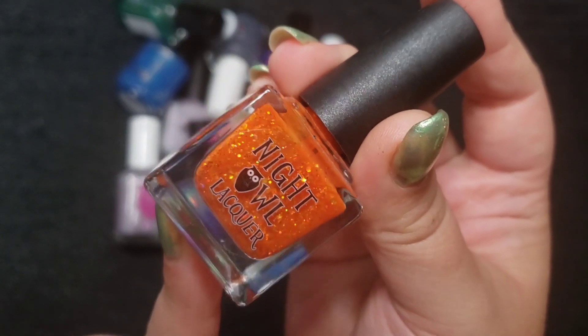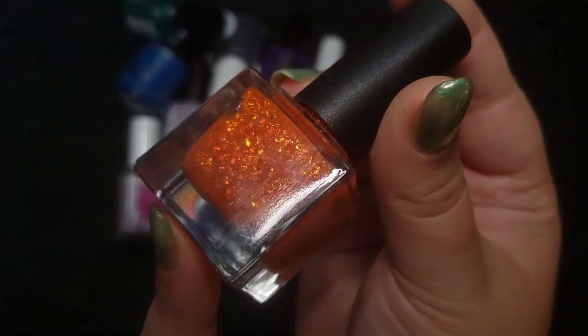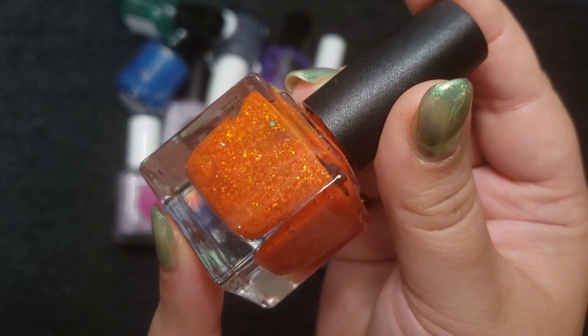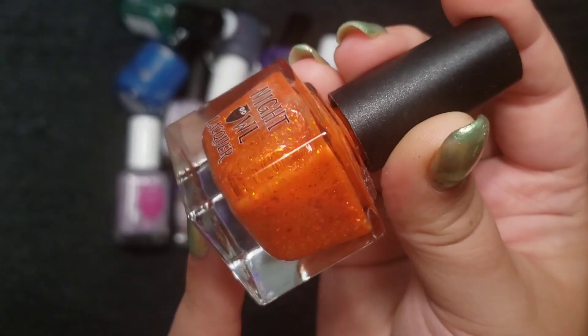This next one I'm still dying to wear. This one is Night Owl Lacquer, and it's an absolutely beautiful jam-packed jelly orange polish. It's got all kinds of flakes and glitters, and this one is called Sexy Squash. So cute.